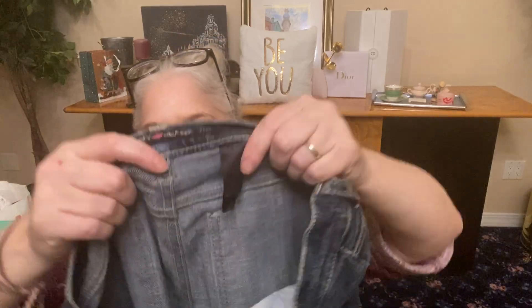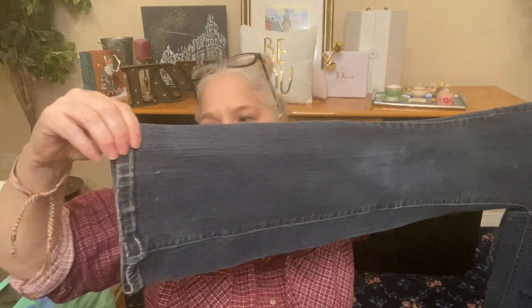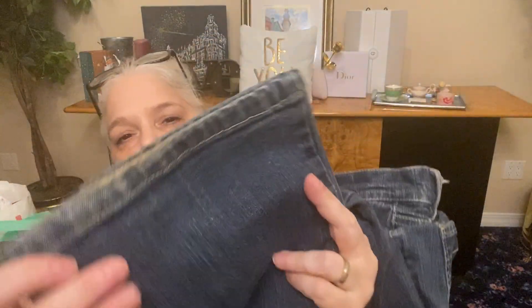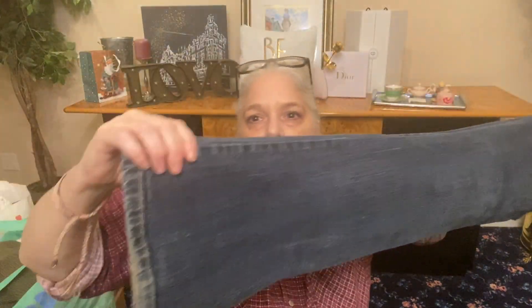Number nine — DKNY jeans, medium wash. These are a Times Square flare — as in New York, Times Square flare. They are a size 3, so these are like youth sizing, like a size 2 women's. They have a little wear at the ends, like a little Fred Flintstone. They have some stretch. DKNY blue flare jeans — medium weight, not very heavy, not super light.